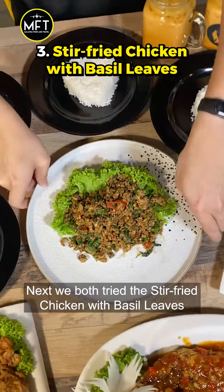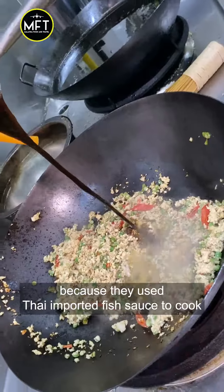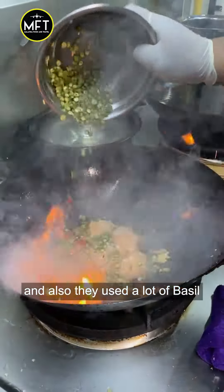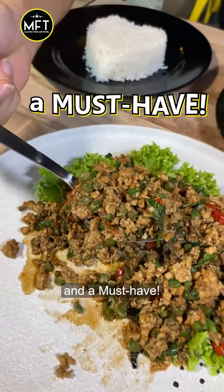Next, we both tried the stir-fried chicken with basil leaves. One word — it was really tasty because they used Thai imported fish sauce to cook. And also, they used a lot of basil, which makes the dish so aromatic and a must-have.